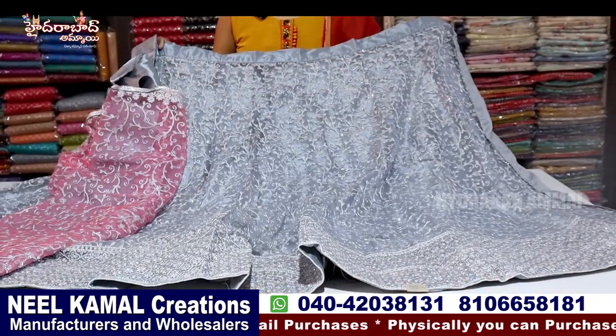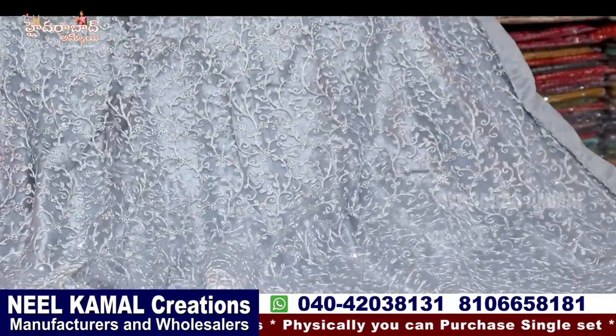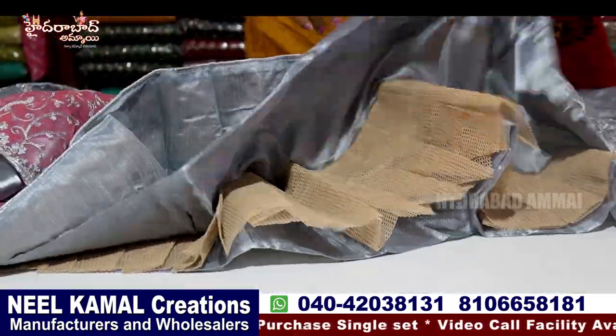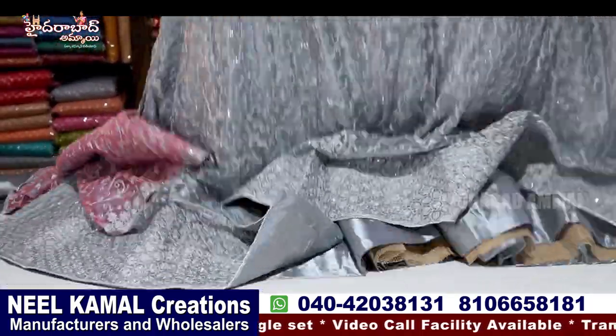This is a nice fitted fabric — it is light weight. This is a nice ash color. It looks like the zari wax. It is light weight. There is also a can-can, but it is light weight.